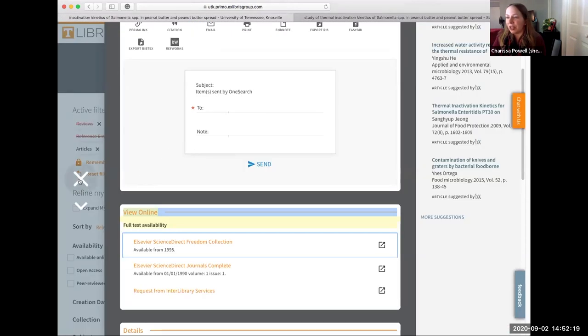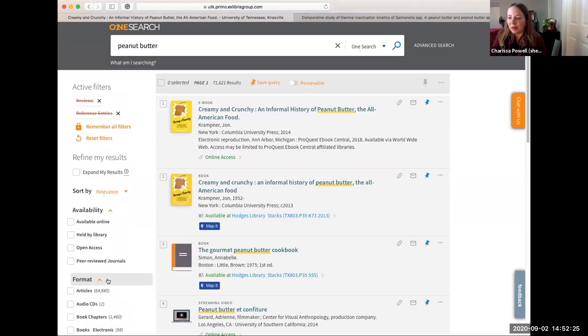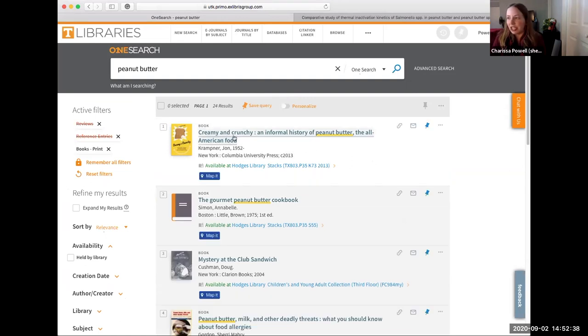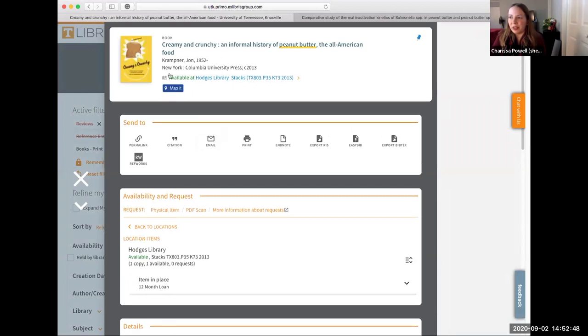If you're looking for a book, that's going to look a little different. Searching by format, we have both print and electronic books — both are great. I might be interested in this 'Creamy and Crunchy: An Informal History of Peanut Butter,' so I'll click on that title. Something to note: if the book is available it'll pop up green; if it's not available it'll be grayed out. It can be incredibly frustrating to go all the way to the library for a book that's already checked out, so I always encourage folks to double-check that.